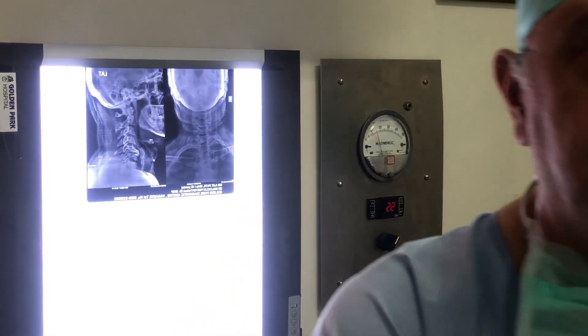Good evening and welcome to Golden Park Theatre today. We have a very interesting case — a young man of around 50 with cervical spondylosis, severe pain occasionally coming into the left deltoid and the upper forearm. The patient has no neurological weakness and deep reflexes are preserved.